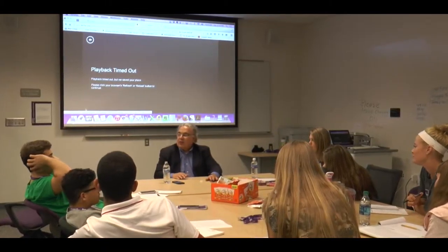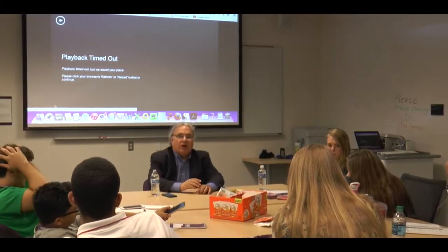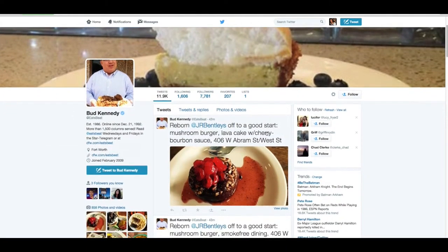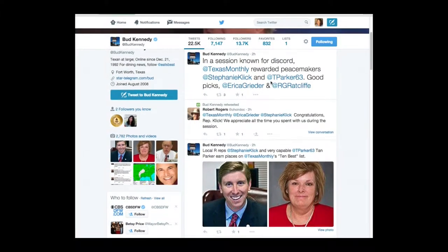Star-Telegram columnist Bud Kennedy also came to speak at the workshop. He is an early adopter of social media, joining Twitter in 2008, and made another account in 2009 focused on reviews of local restaurants. He described social media as a research tool — a way to find other people connected to a story at breaking news scenes, a way to find facts, sources, and readers. K.J. Robinson, South Grand Prairie High School.